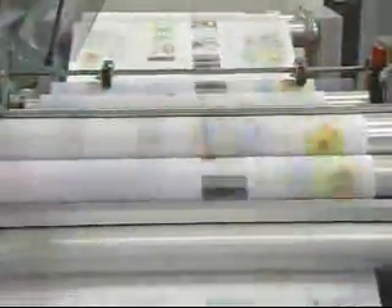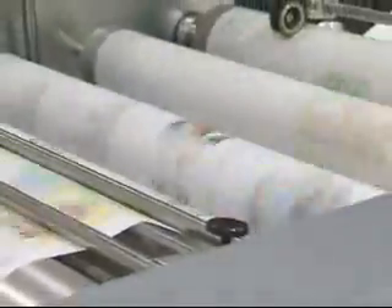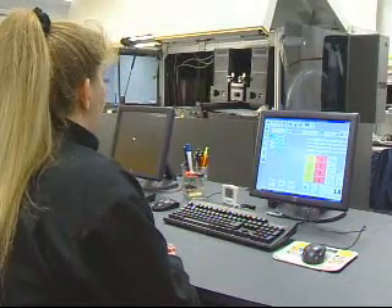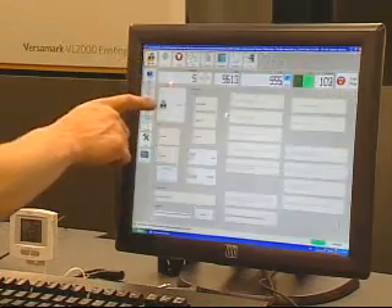With speeds approaching 500 feet per minute or 150 meters per minute, the VL series of printing systems gives you the speed you need to meet the most demanding customer requirements. Operation is highly automated and easy to use — perform printing and maintenance functions with a simple touch of the controller screen.